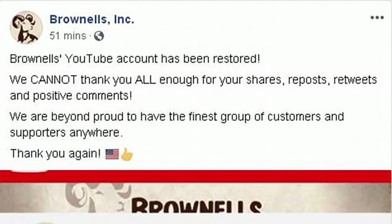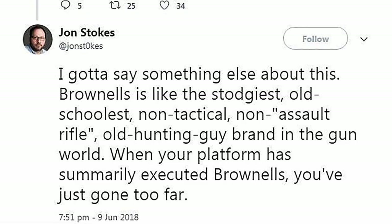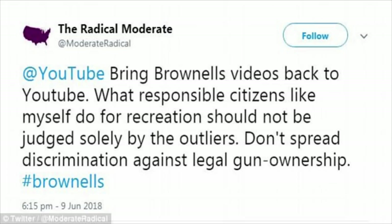Brownells is back. The US gun parts retailer briefly lost its YouTube channel. Brownells called for followers of its social media account to send complaints to Google, YouTube's parent company, and it seems to have done the trick. So far, Brownells is the only YouTube gun channel to be accidentally taken down since YouTube announced a crackdown on backyard bomb-making videos.